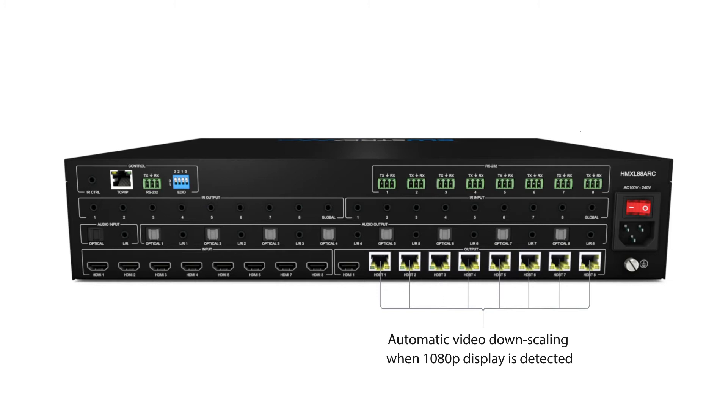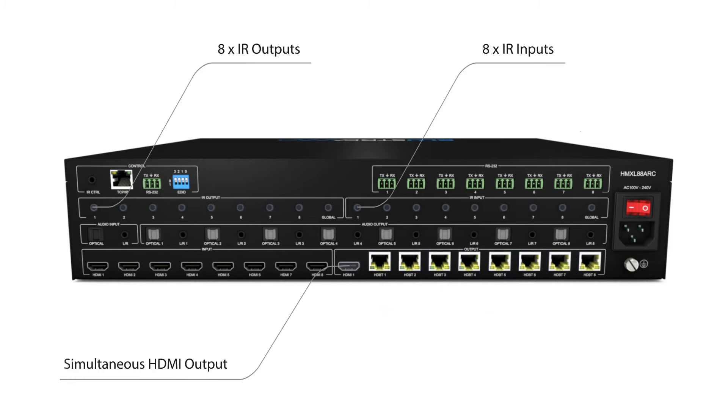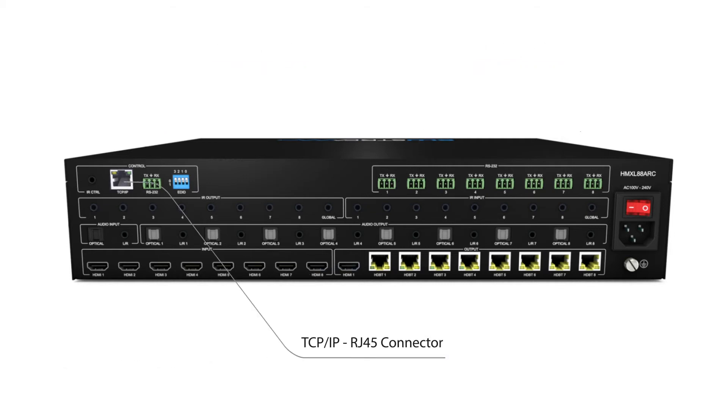Additional features include POC receivers, a simultaneous HDMI out, bi-directional IR, and seamless IP integration with third-party control systems.